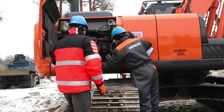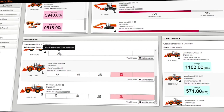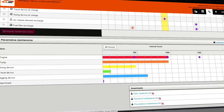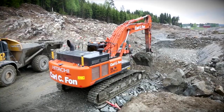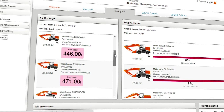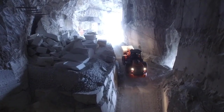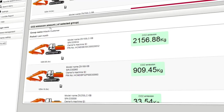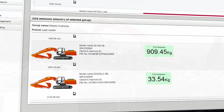The effective management of your maintenance program through the Owners Site will help to maximise the availability of your Hitachi construction machinery. Optimal use of the operating mode on each machine will have a positive effect on your business. The running costs can also be managed more effectively by analysing the fuel consumption. The Owners Site highlights CO2 emissions to ensure that they comply with environmental regulations in line with Hitachi's vision for sustainable growth.